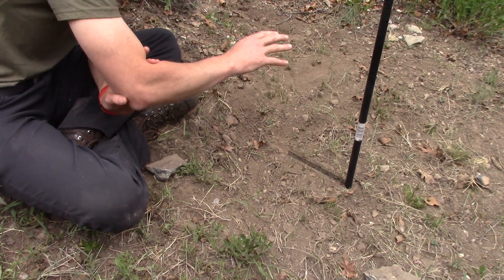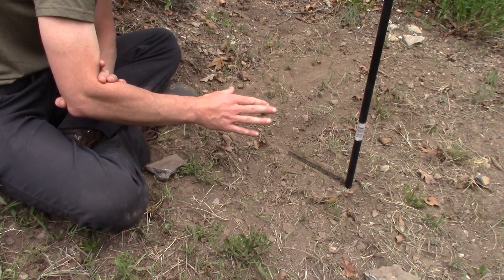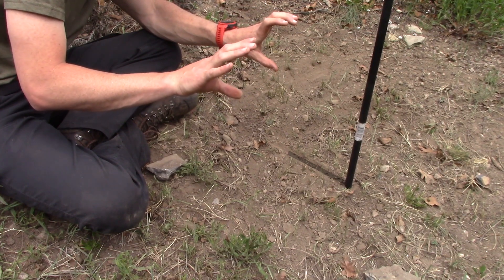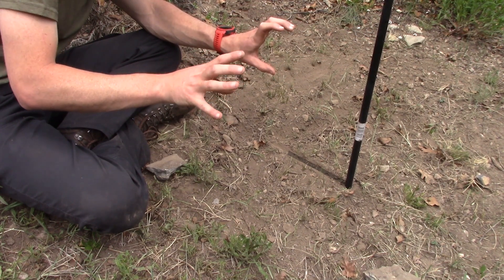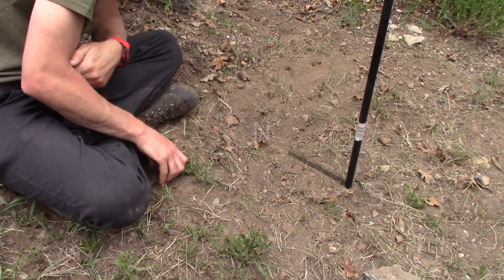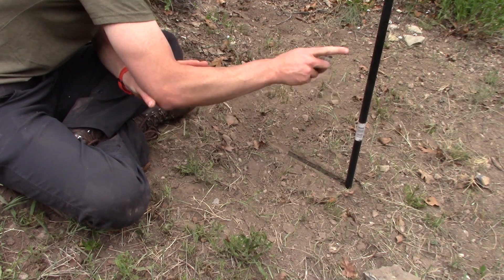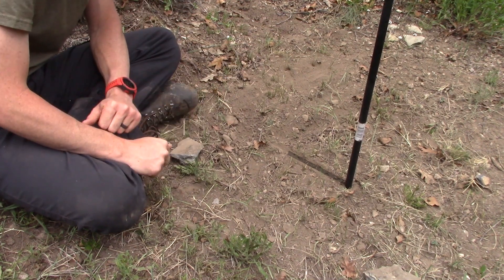Now, how do you know which end of the shadow is north versus south? In the northern hemisphere, this is always true regardless of how close you are to the equinoxes: at solar noon, the sun will always be to your south. So you know the shadow pointing away from the sun is pointing north. As the year progresses the shadow line will get shorter as the sun is more directly overhead, but it will still apply — the sun at solar noon will always be to your south in the northern hemisphere. Hope that was helpful and gives you another input when you're navigating. Good luck.